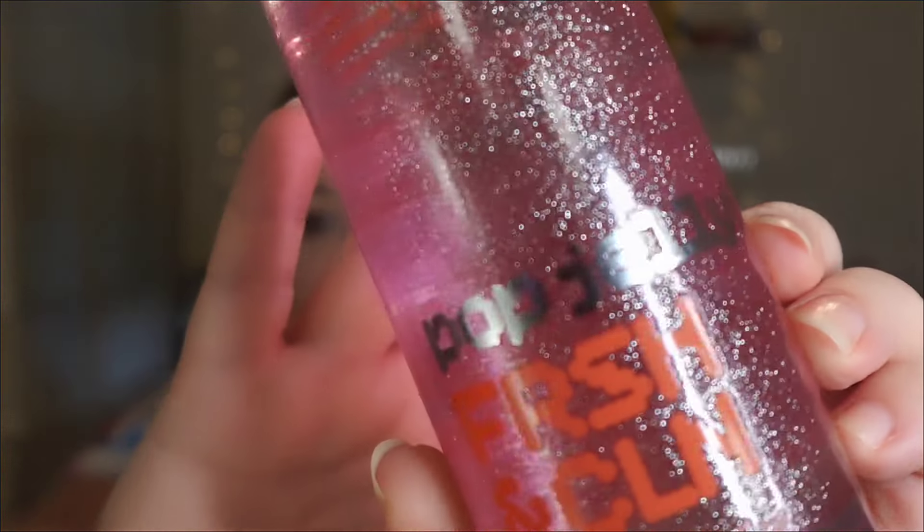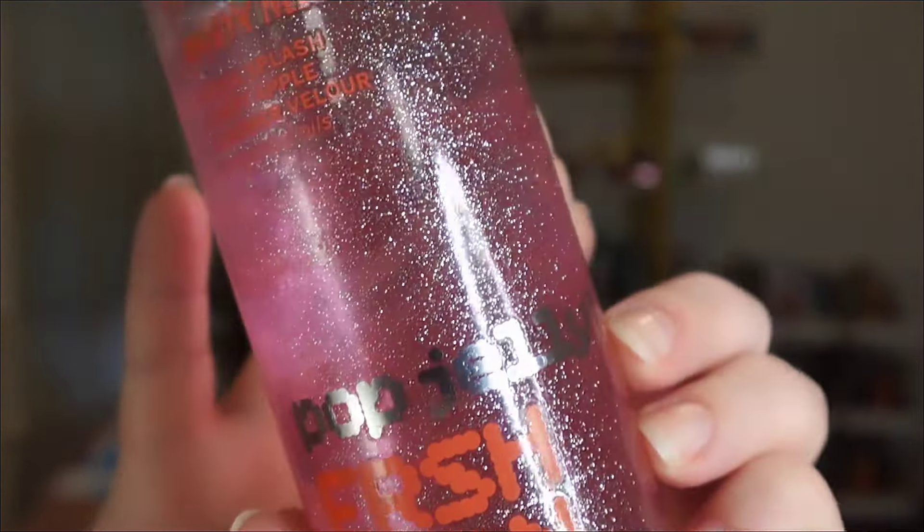We're going to dive into them a little bit deeper and I'll give you a better understanding of the scent. The first one is Pop Jelly Fresh and Clean. It says on the front: guava splash, candy apple shimmer, velour — and it says a juicy tart mashup of candied apple, glazed guava, and boy band harmonies. Back in the 90s the boy bands — oh my god, Backstreet Boys, *NSYNC — it was an era, let me tell you.